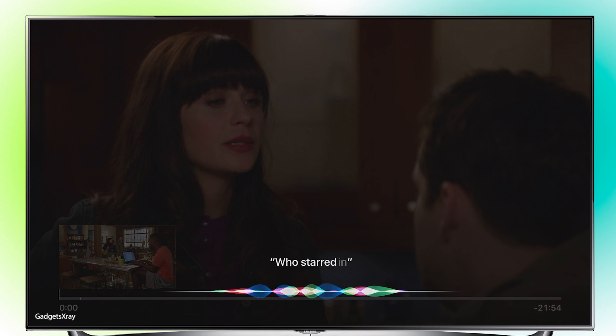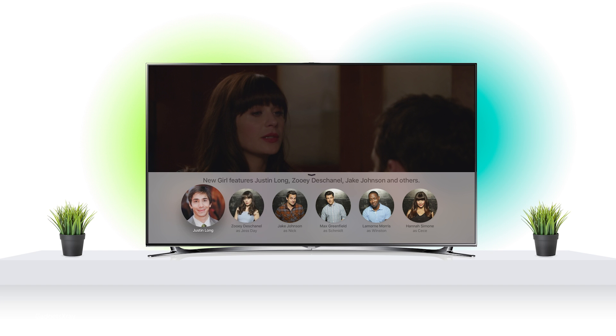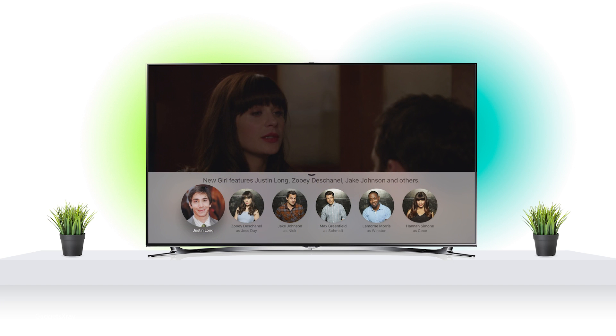I can ask 'Who's starring on this show?' This is very handy — it shows us all the actors and we can pull all their information and learn more about it. Just press menu and you can go back.